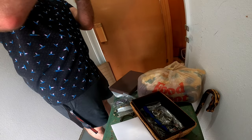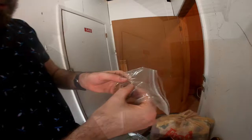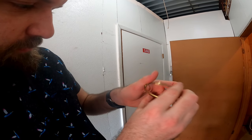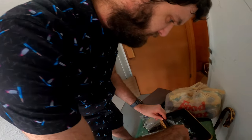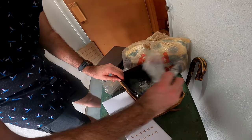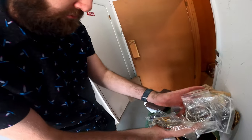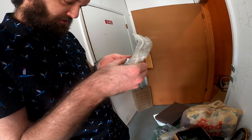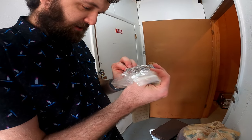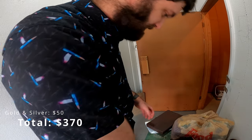I wonder if any of this is actually gold — makes me wonder because they put it all in baggies. I thought I saw '18k' somewhere. It says Italy, so that's good. Just look at it all — I got a ton of stuff. That's awesome. This has to be sterling silver — just look at it, and it's got the feel to it as well. So that'll be an interesting box.